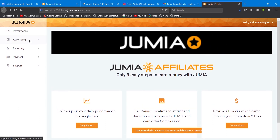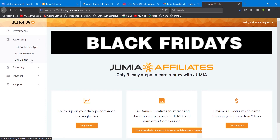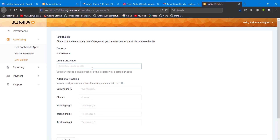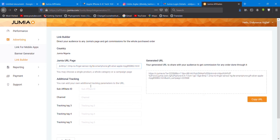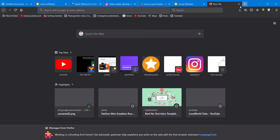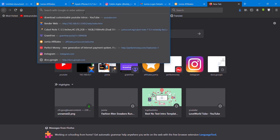Once you copy the product link, you go back to your dashboard and navigate to Advertising, then to Link Builder. This is where you generate your link. First you choose the country you are from — Nigeria. Then you paste the URL you copied. You can add a custom sub-affiliate ID. Then it will generate a unique URL for that particular product — this is your own affiliate link, which you forward to people to purchase.